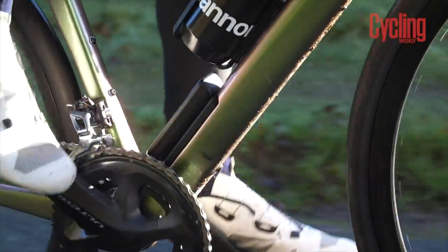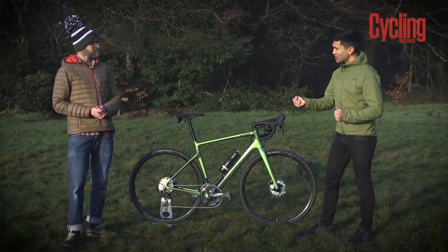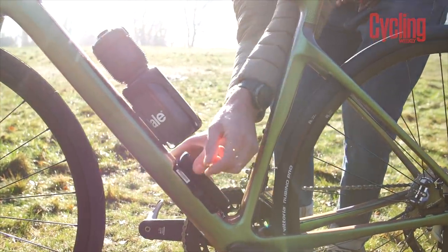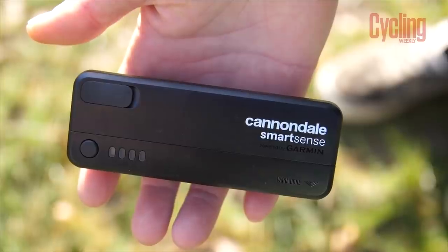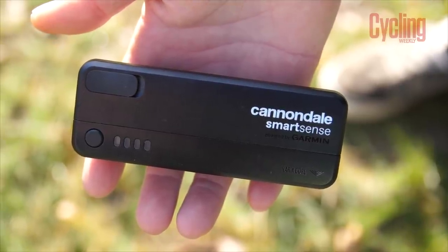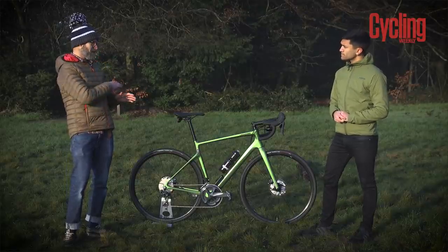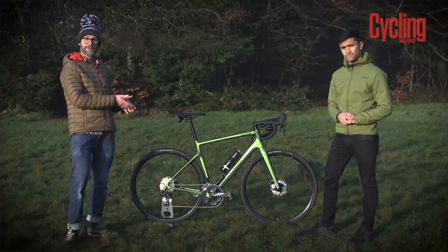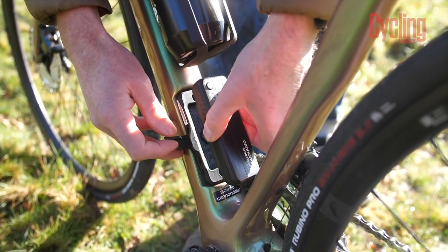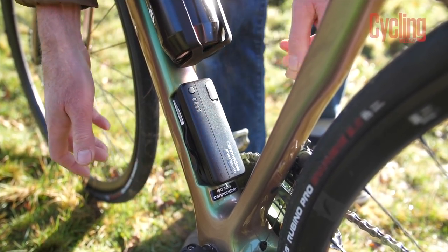The battery is mounted down by the bottom bracket, feeding the lights and the Garmin radar system. Recharging is very easy — you just unclip it from the down tube, charge it up, and it takes three hours to fully charge. The whole point of SmartSense is convenience and confidence: confidence that your lights are on all the time, and convenience of just one battery to remove and charge, without messing around with different lights, wires, and USB ports.